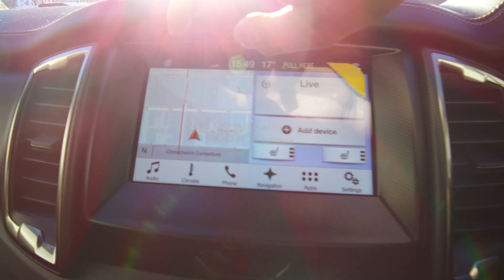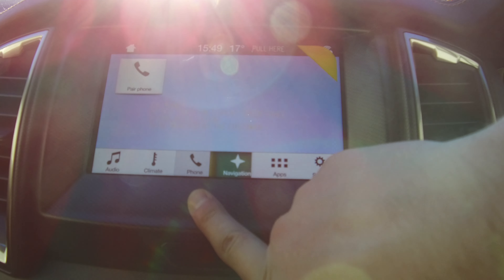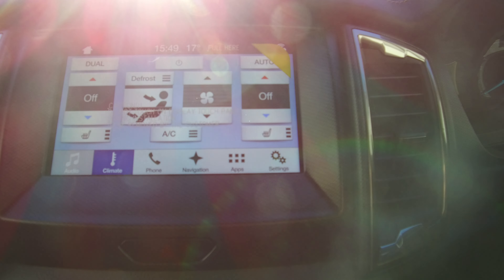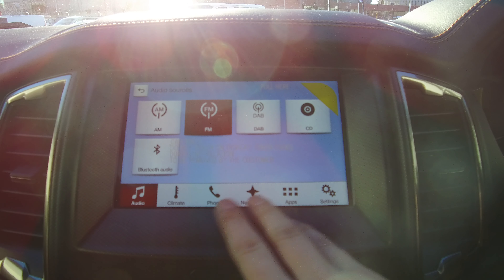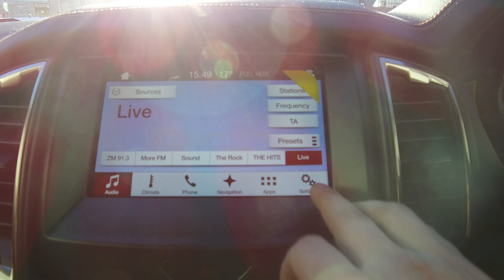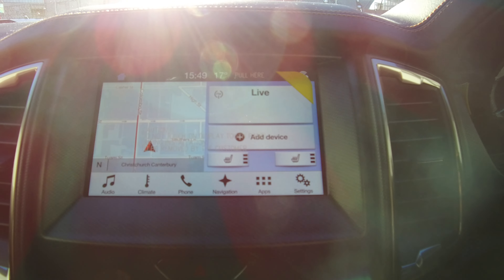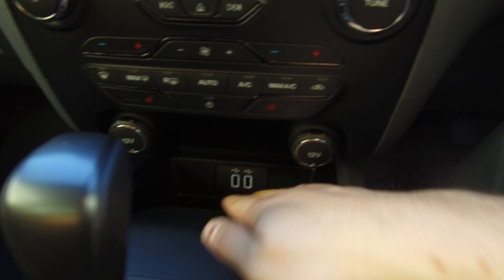In the center we have Ford Sync 3, so we've got navigation, phone Bluetooth, and climate controls which are of course dual zone — two different temperatures on either side. Our audio system does have Bluetooth streaming. Apps are also included, things like Spotify, so you can control Spotify right off the screen. It's a nice, easy-to-use system much like a smartphone, and it doesn't show fingerprints either, which is handy.